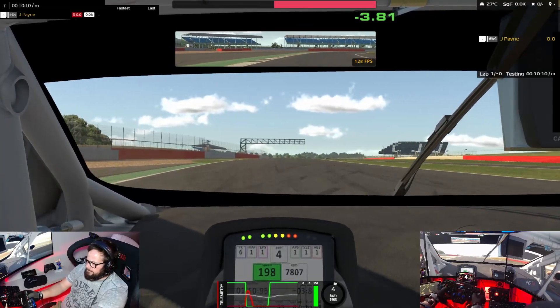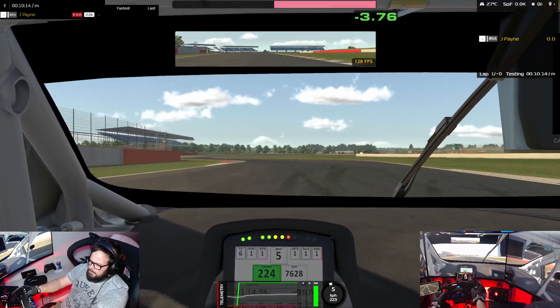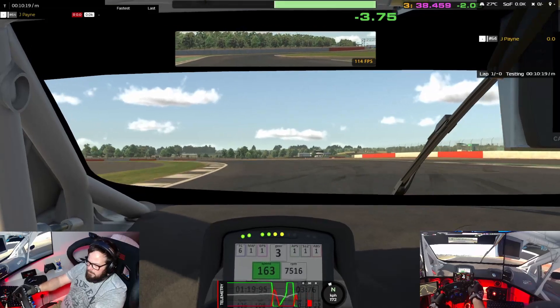A little bit late on the throttle there.